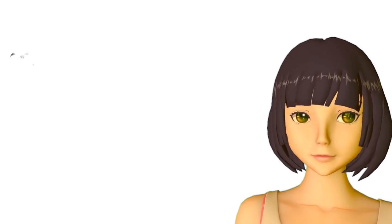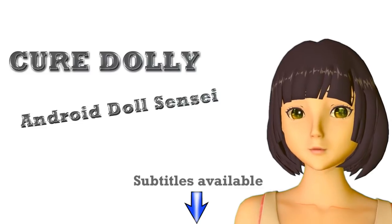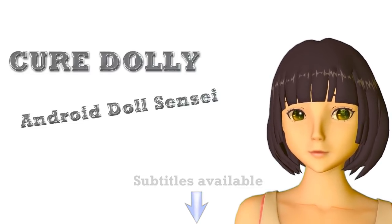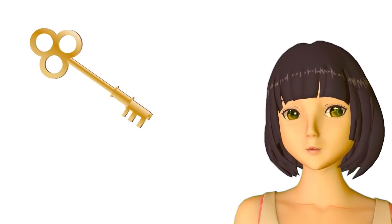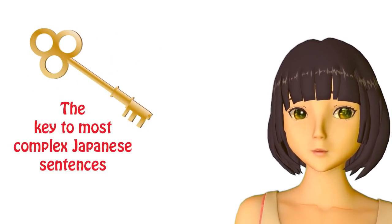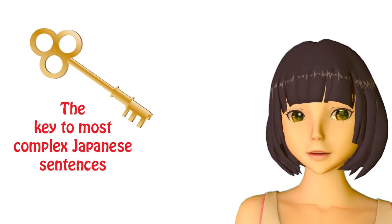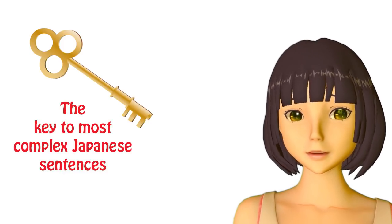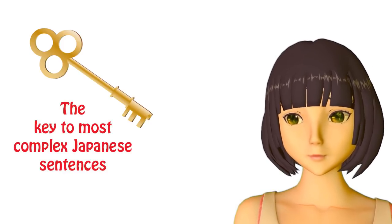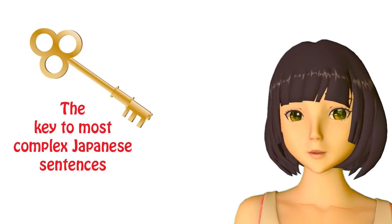Konnichiwa. Today we're going to talk about the thing that makes complex Japanese sentences possible and also supplies the key to 80-90% of what's going on in any complex Japanese sentence. So if we understand this, we can analyze sentences. If we don't, it's very, very difficult indeed. And this is what I call modification structure.